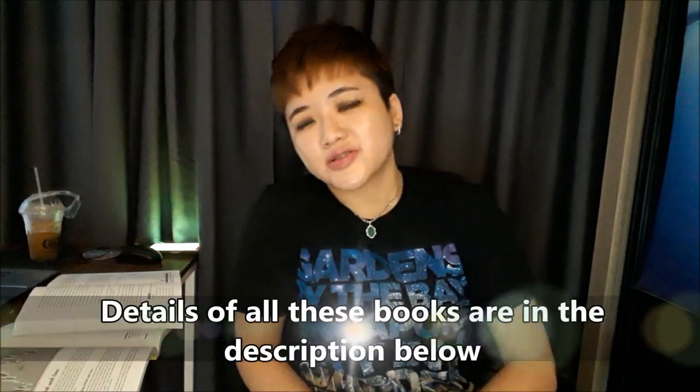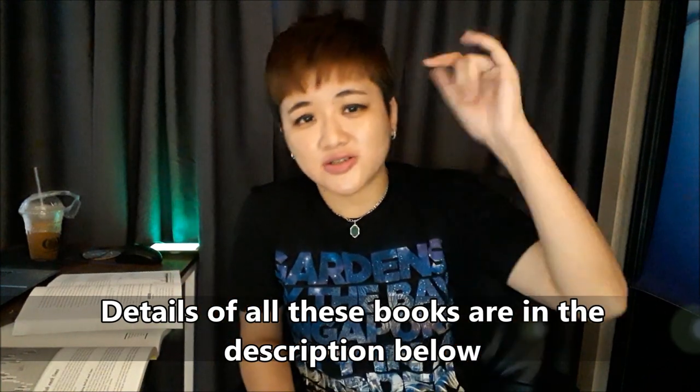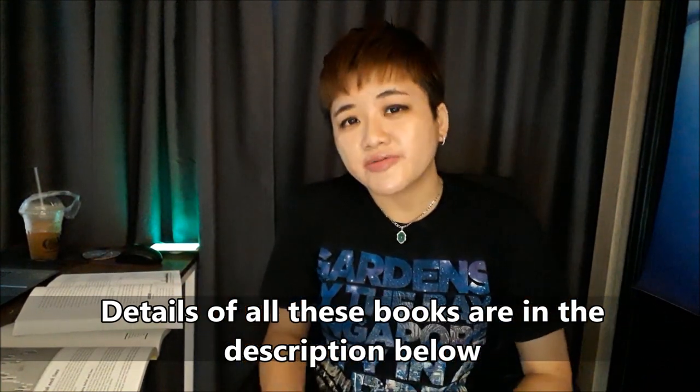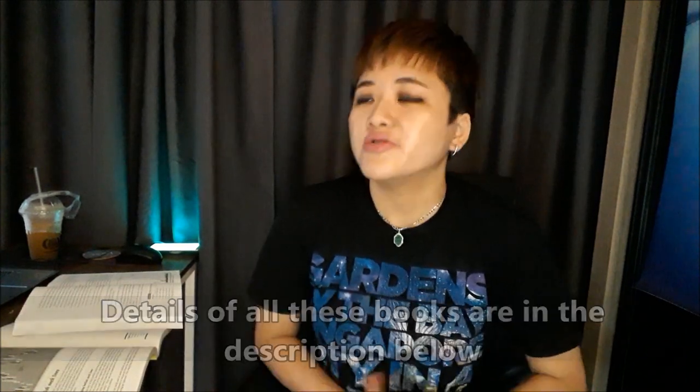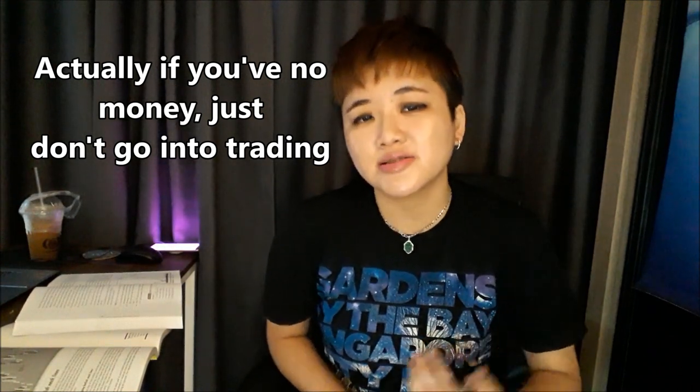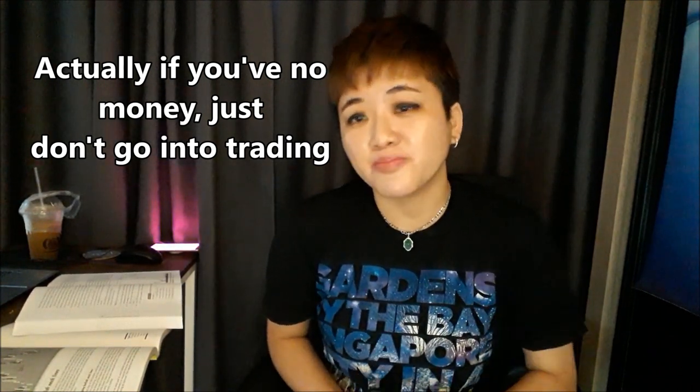I'll put the details of all these books down in the description below if you want to check them out. If you're retrenched, you have no money to buy books or attend courses, it's okay — because this is what I'm doing this year. I'm doing a lot of free courses for you so that you can learn even if you don't have any income or money to buy courses or even e-books. I understand how hard it is. So with that, I'll talk to you in the next video. Bye.